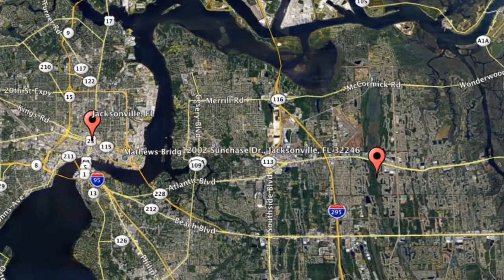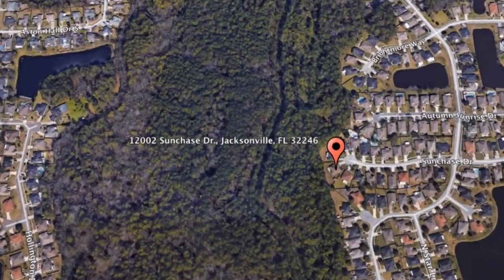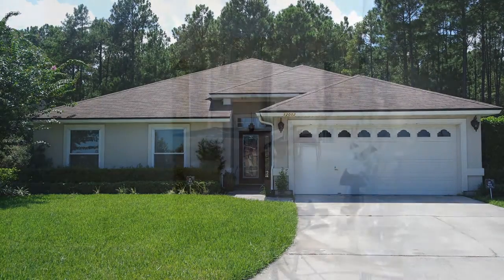Check out this available property: 12002 Sun Chase Drive, Jacksonville, Florida.